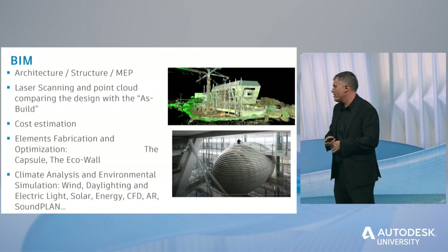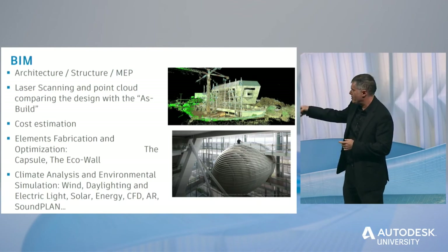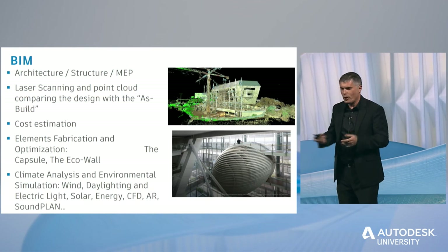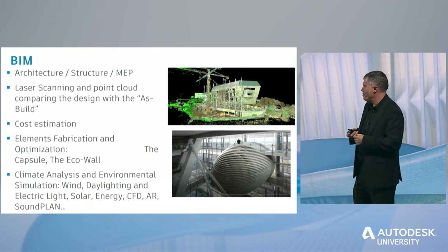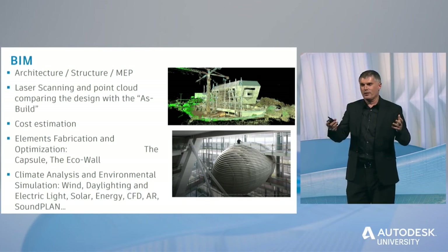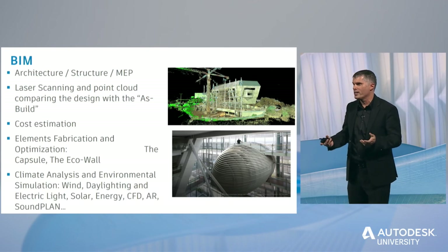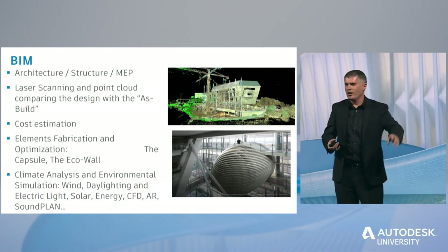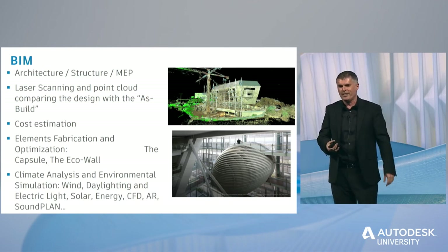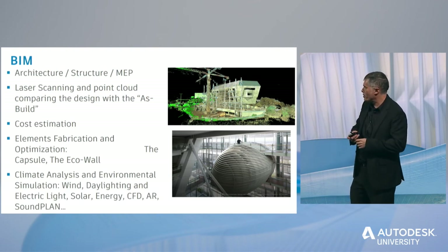We used cost estimation, and then we fabricated what we call the capsule in the middle, which is a meeting room. Basically it started as a kind of a joke — we did the facade without it, then looked at it and said it was boring. There was a ball in the office and we said, why don't we put it there? We were missing a meeting room, and somehow it evolved into that.